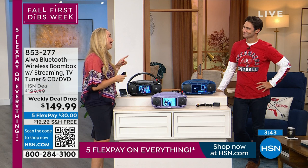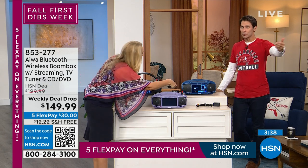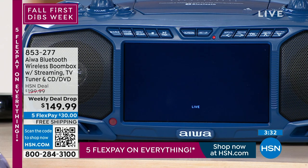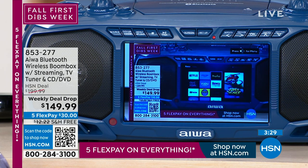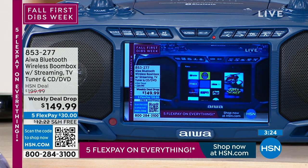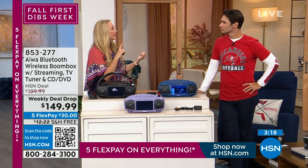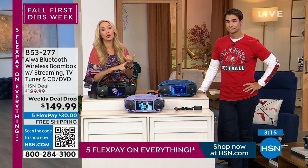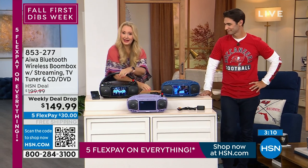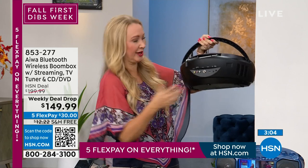I looked this up on HSN yesterday and it was $199 — but it's on a weekly deal drop. I'm playing HSN on it right now and this could be any media streamer. I happen to have a Roku at home, but a lot of us already have these. It'll work with your Chromecast, Fire Stick, or Roku — whatever brand of media streamer you want to plug in, because it has an HDMI port. That's what really sets this apart from other TV boom boxes in the marketplace.